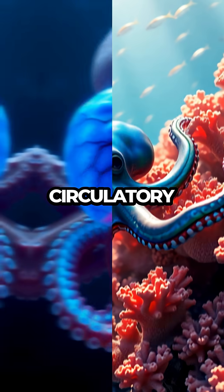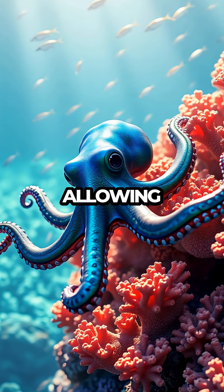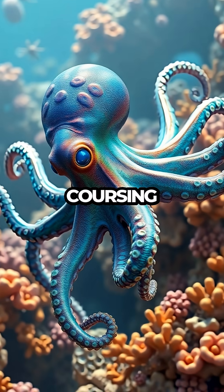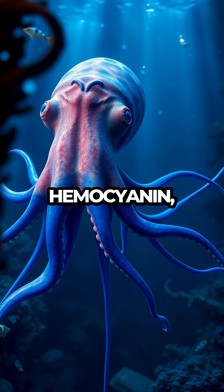This unique circulatory system is perfectly adapted for their underwater world, allowing them to maneuver with incredible agility and precision. The blue blood coursing through their veins is due to a copper-based molecule called hemocyanin,